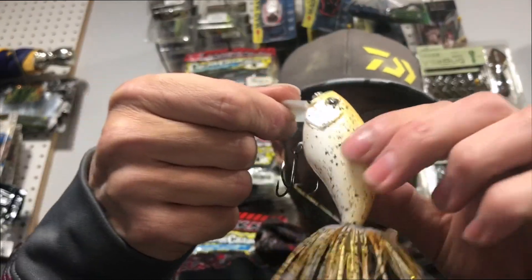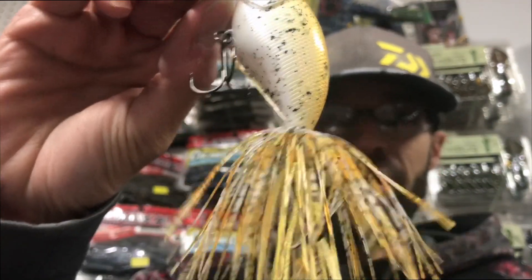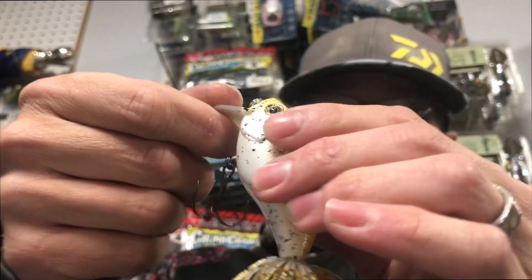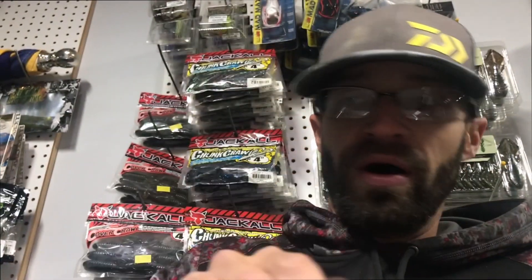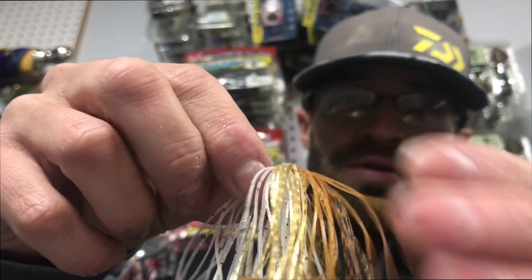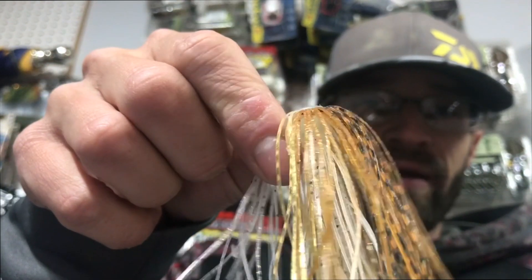Right now we're going to be releasing a new wake bait color that I've been working on. If you've seen on our website, we currently have a gold shiner color — this is one of them right here. This is going to be the old gold shiner, this is my last one. The new one has gold tinsel on the side, more of a shad pattern on top with pearl instead of just gold and white all the way around.